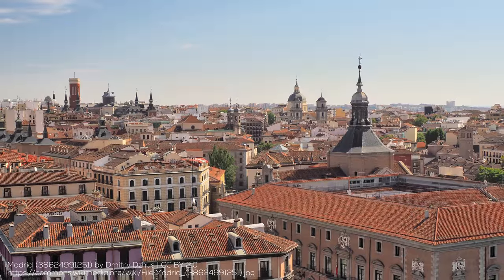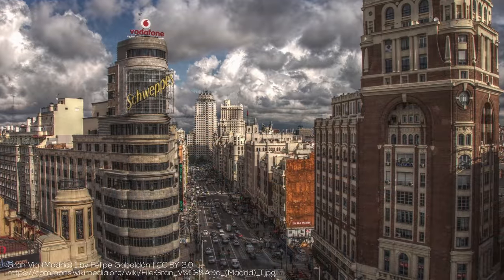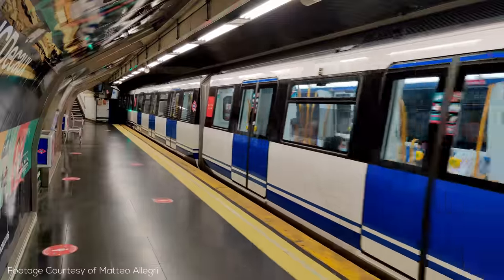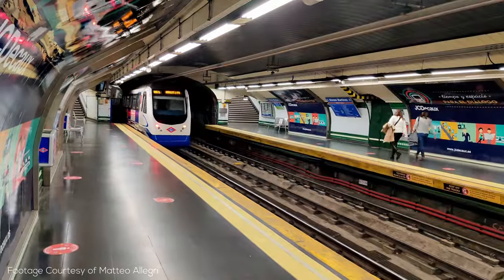Hey everyone and welcome back to Transit Explained. When you think of transit you might think of London or Tokyo, but one of the countries building the most transit is Spain and nowhere quite as much as Madrid. I've talked about the incredible Spanish high-speed rail network and one of Barcelona's most interesting metro lines, but Madrid's metro is something very special with more than 12 lines and in today's video you're going to find out all about it.